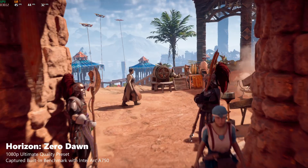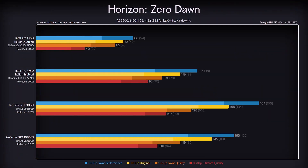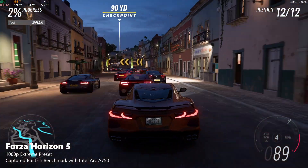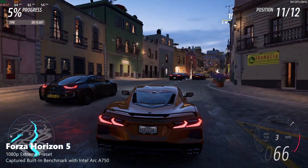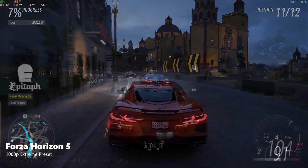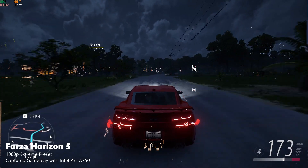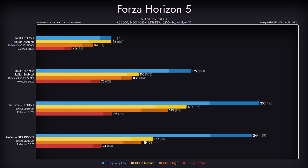In Horizon Zero Dawn, the A750 ended up at the bottom of the chart, even with ReBAR enabled. The RTX 3060 slightly edges out the older GTX 1080 Ti. All of the cards can provide 60+ FPS performance on the ultimate quality preset. In Forza Horizon 5, we get a somewhat similar story, except for a multitude of problems we experienced with the Arc card. We had a lot of crashes running the game's built-in benchmark, at least once per two runs. Even if we put that aside, we had weird artifacting when anti-aliasing was enabled. After painful crash-plagued testing and rerunning it with AA disabled, the A750 performance was sub-par. Performance-wise, this game is perfectly playable, but stability on Arc is a different story.